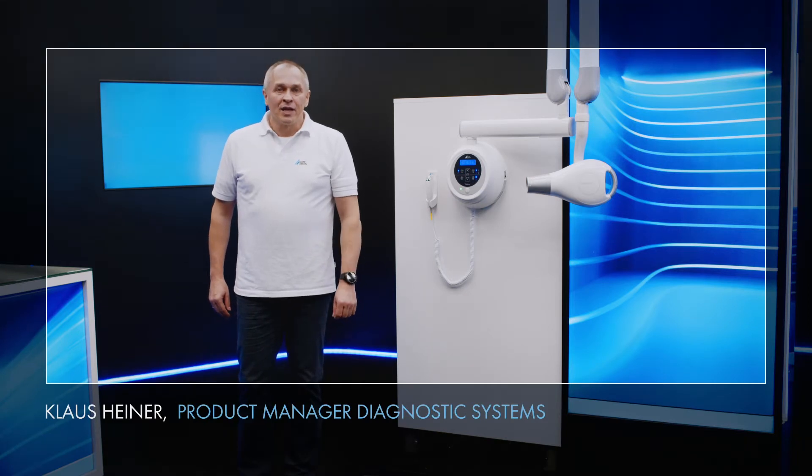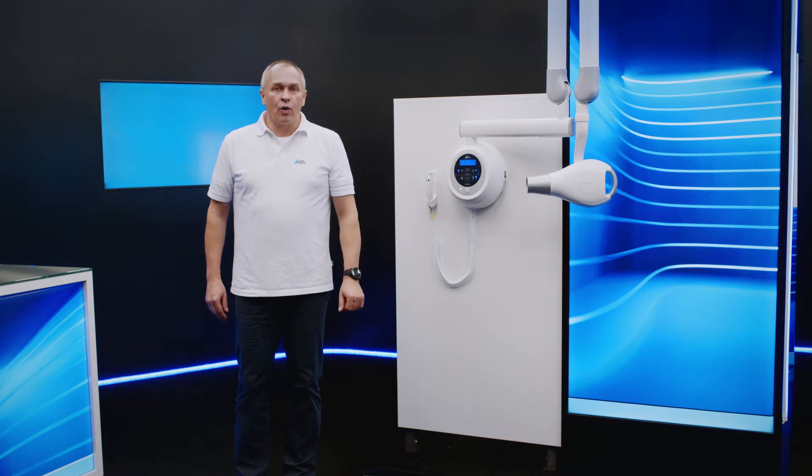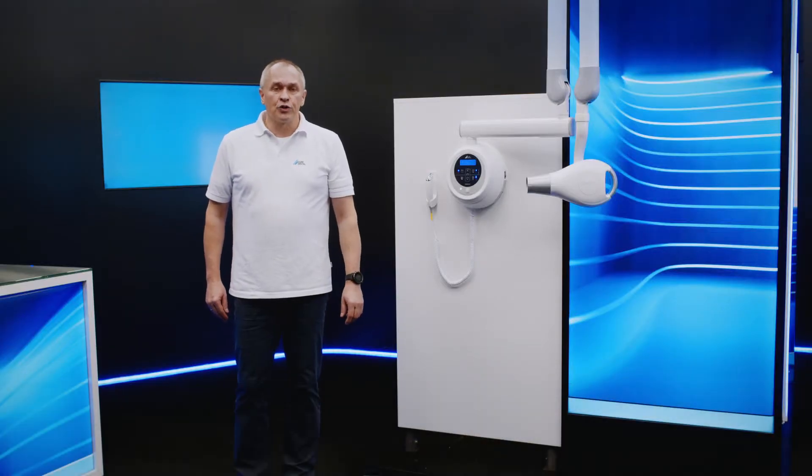Hello, I'm Klaus Heiner and today I'm going to introduce you to our Dordental intraoral x-ray system with the Vista Intra DC, the perfect x-ray source for optimum image results regardless of which type of image receiver you use it with.